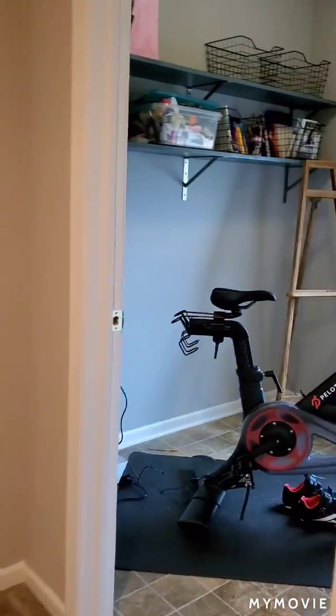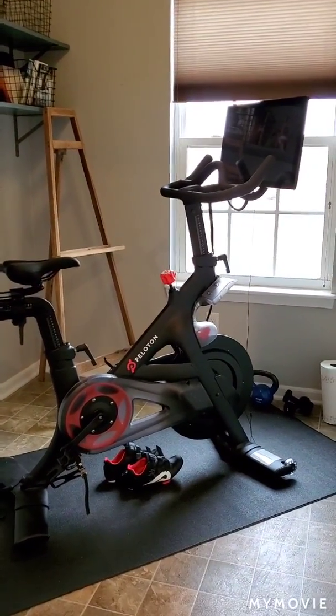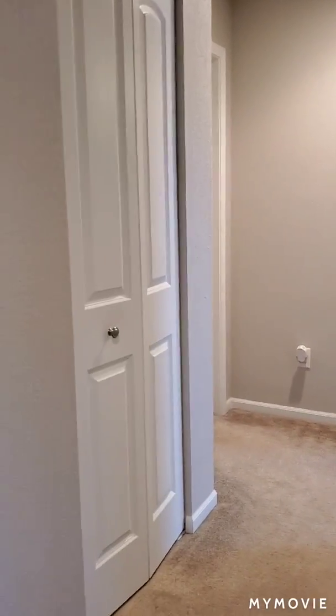This is not a bedroom — it's like a very large closet or a mini room to use however you would like. There are also two linen closets in this hallway.